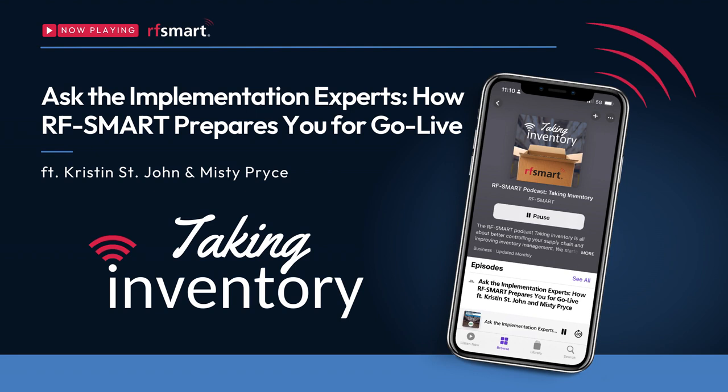This being our first podcast of 2024, I hope you all had a wonderful new year. We are starting this new season of Taking Inventory strong by tackling one of the most complex and sometimes daunting pieces of inventory control for the companies we work with, which is the implementation of new warehouse management and supply chain softwares.